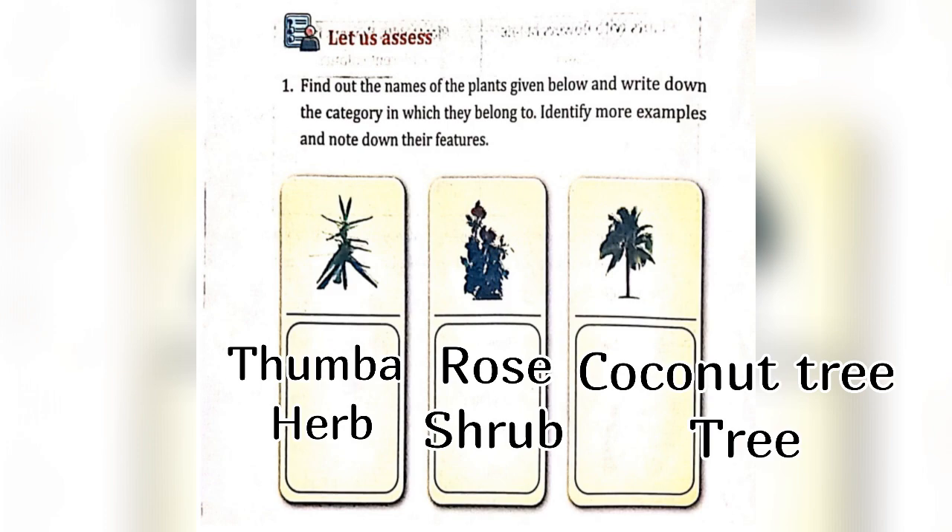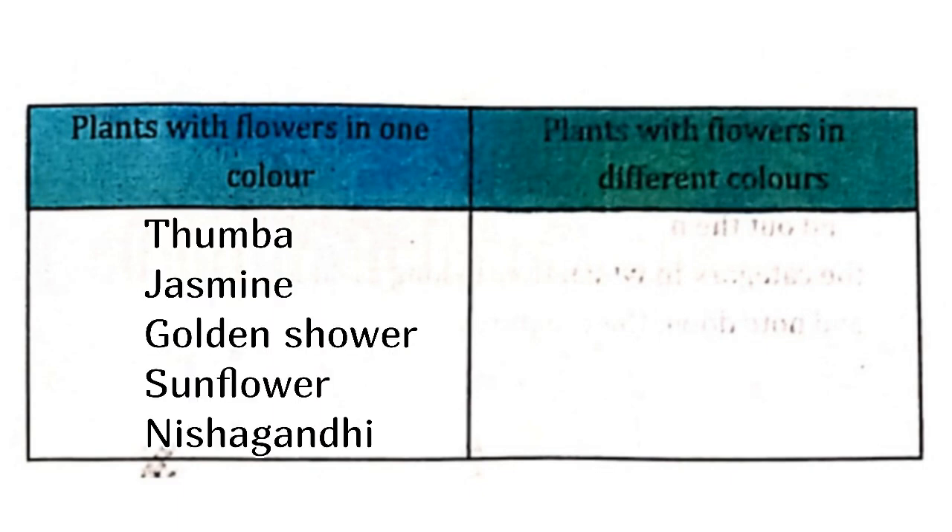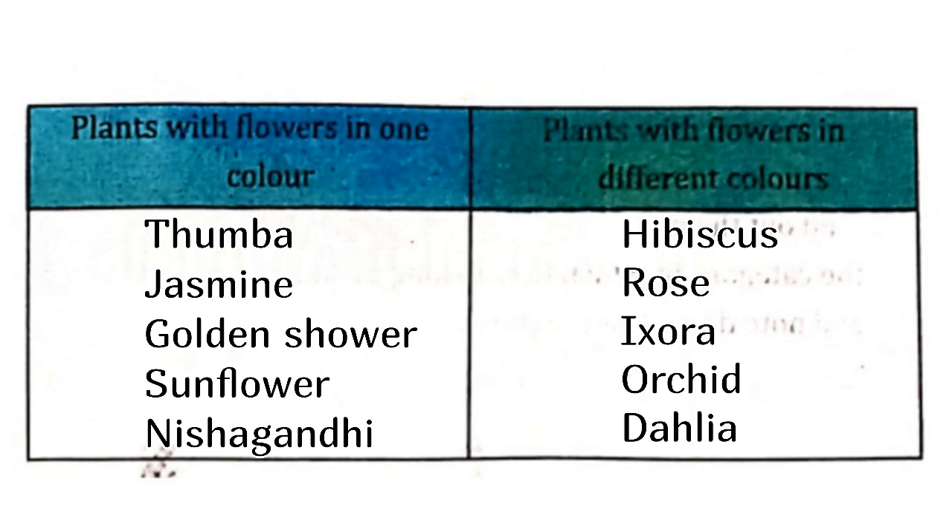Please do check. Plants with flowers in one color, and plants with flowers in different colors are Hibiscus, Rose, Exora, Orchard, and Dahlia.